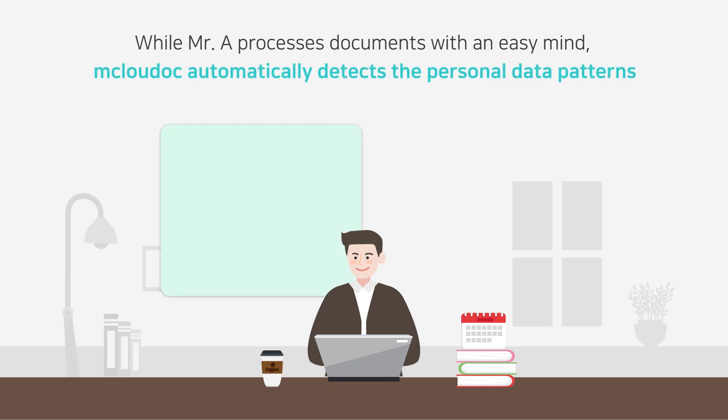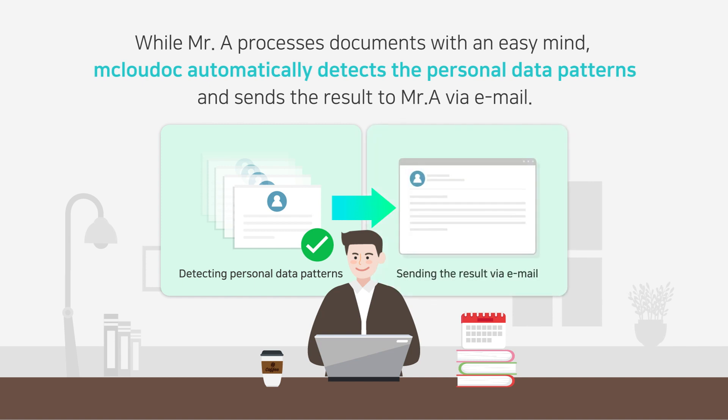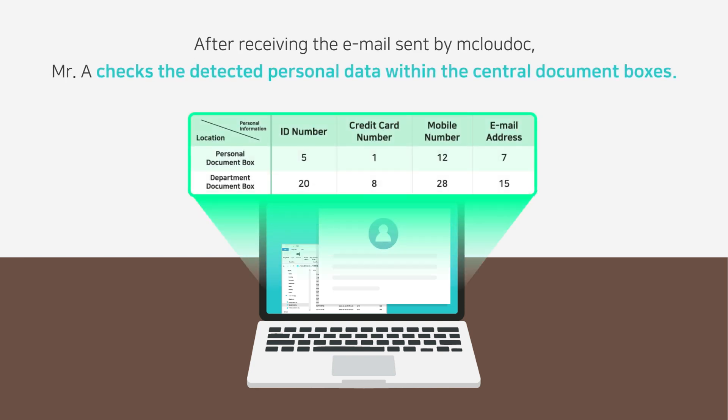While Mistura processes documents with an easy mind, Mklaudec automatically detects the personal data patterns and sends the result to Mistura via email. After receiving the email sent by Mklaudec, Mistura checks the detected personal data within the central document boxes.